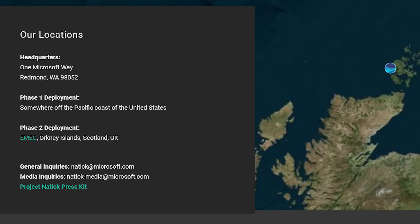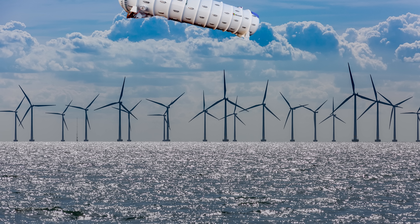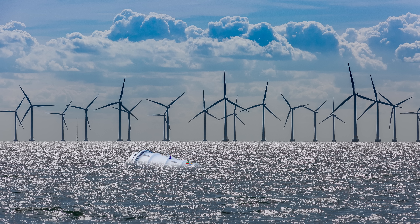The pods would just need to be connected to data lines and a power source. One Microsoft pod currently off the Scottish coast draws power from a nearby wind farm on the Orkney Islands. Offshore wind installations may prove to be a popular solution for powering these pods in the not-so-distant future.